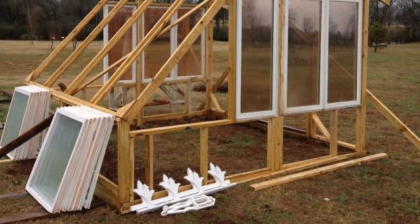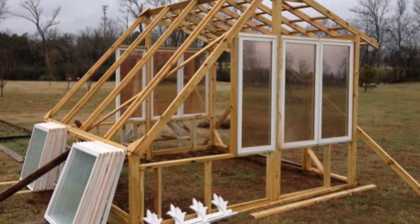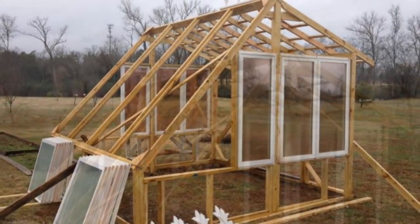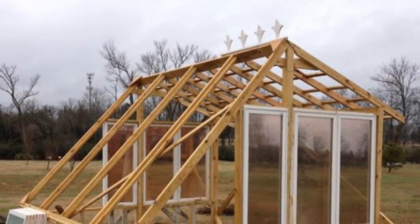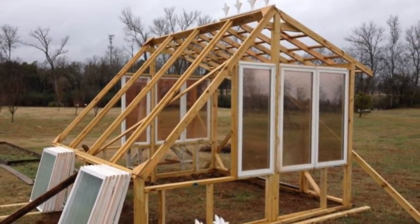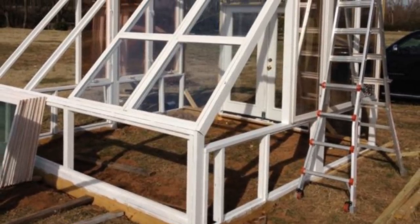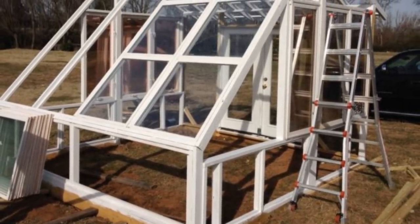To secure them to the frame, the homeowner used screws and silicone caulk. When installing windows in a structure this size, it's important to make sure they're not only secure but that there is enough give so they don't shatter in inclement weather.